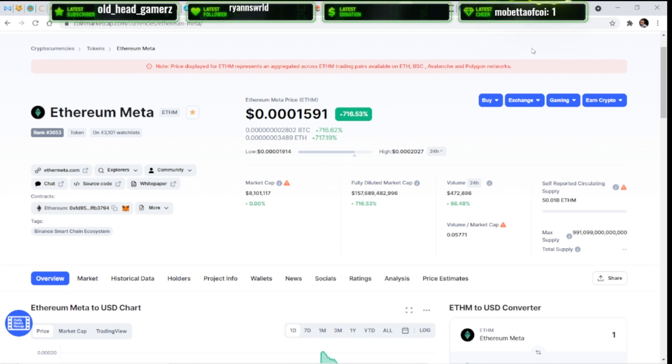Ethereum Meta up 716 percent — 0.0001 looks beautiful, but what's really going on? I'll explain. First and foremost, notice the market cap. I personally have almost four million dollars worth of Ethereum Meta by CoinMarketCap's understanding. That four million is half of the eight million market cap, and there are people with much more Ethereum Meta than me, so they could never pay everybody out of this market cap. I'm hearing people say it's a scam, but pretty sure CoinMarketCap would have flagged that.